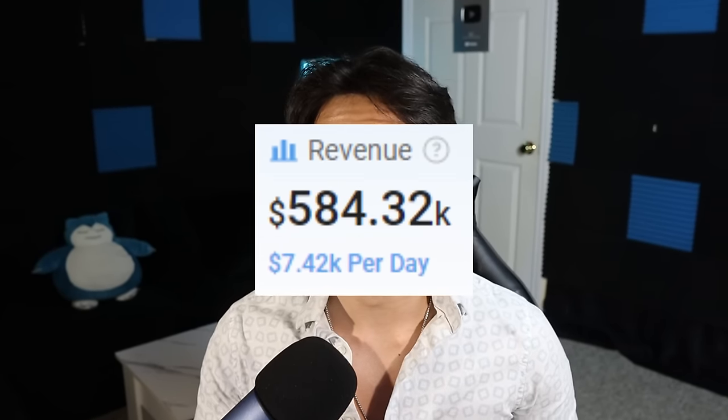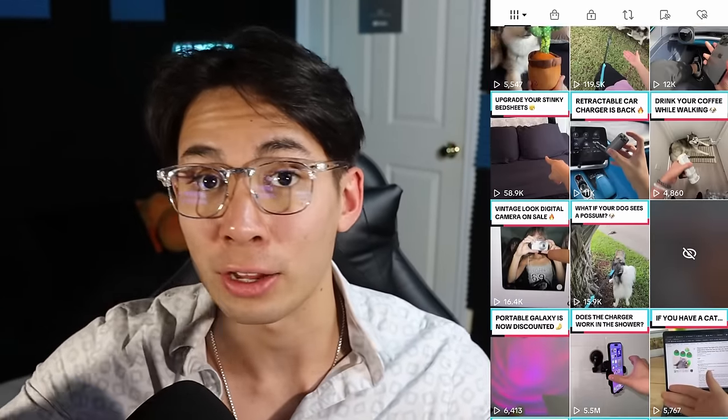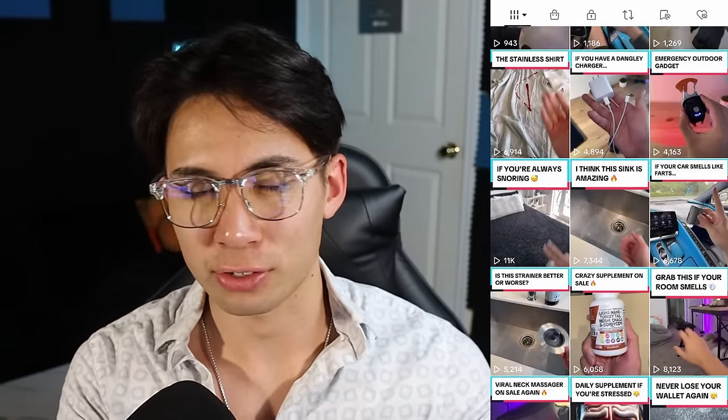It took four days worth of work to make $584,000 in sales with TikTok Shop Affiliate. I'm going to show you the behind the scenes. We're even going to record a video together to show you how I was able to do this and how you can too. I'm going to show you the account, some results, and even how to do it step by step. All I'm doing is posting videos on this account every single day about different products that people can buy on TikTok. We're actually going to make a video live together, but let me show you the results first.